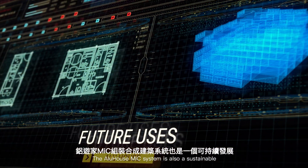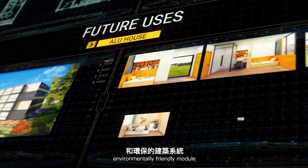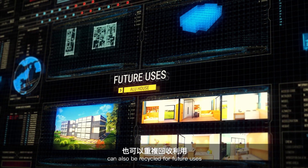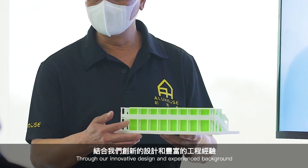The Aluhaus MIC system is also a sustainable, environmentally friendly module. It lowers the amount of construction waste on-site, and the use of aluminum can also be recycled for future uses.